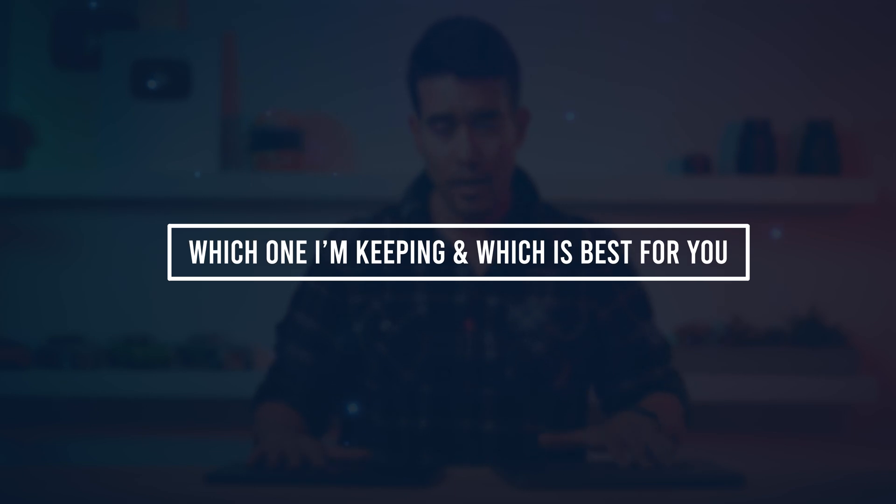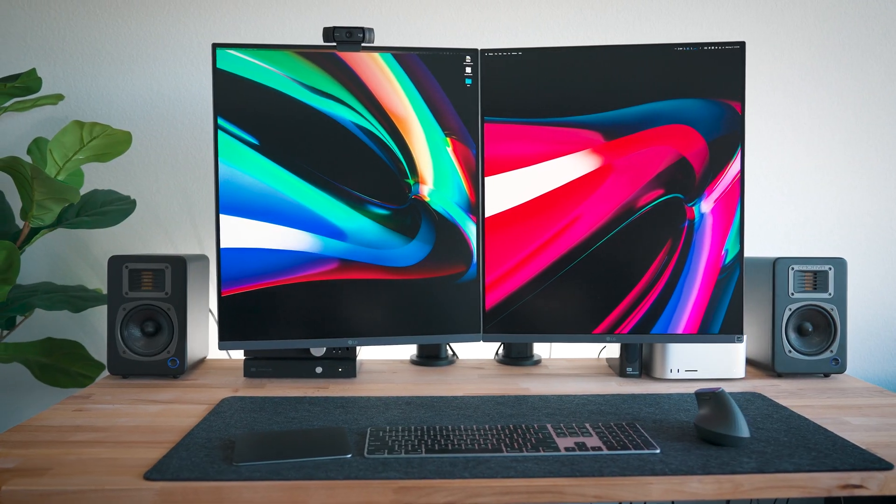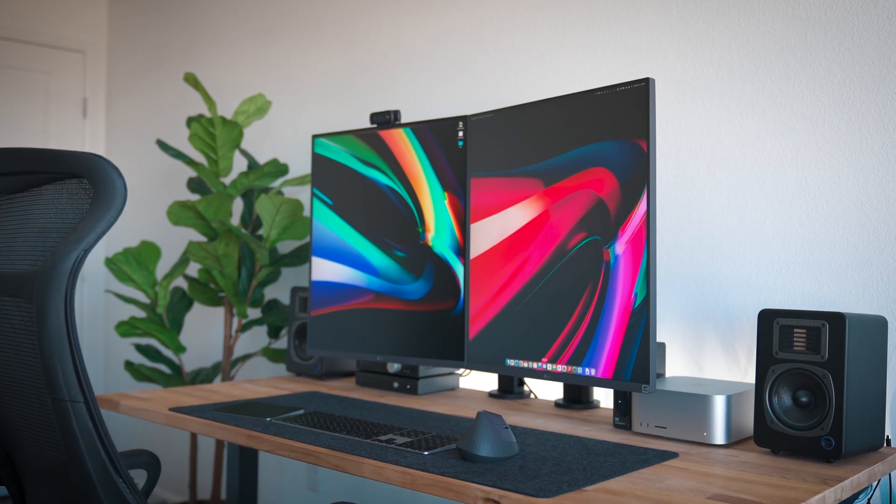So which one am I keeping and which one would be best for you? I'm actually keeping the M2 MacBook Air and getting rid of the MacBook Pro. It came down to two main reasons. Number one is portability. The way I use this is mostly on the go, because I have a Mac Studio in my office with dual monitors for more heavy, intense work. When I'm on the go, I really appreciate the smaller footprint and weight savings with the MacBook Air. And the second thing is workflow.